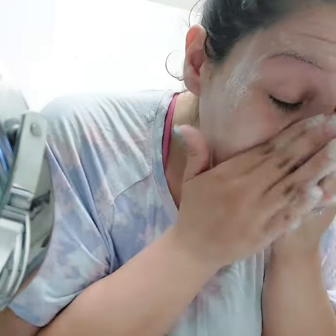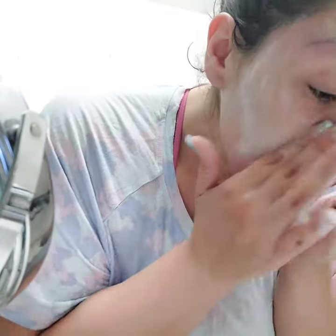Getting a little bit of water. I try to get my ears also.